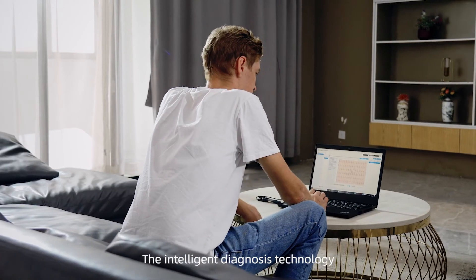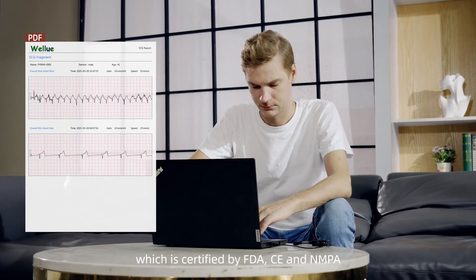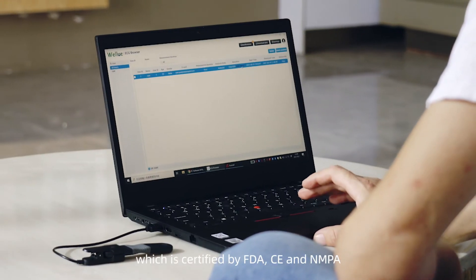The Intelligent Diagnosis Technology is provided by the AI ECG platform, which is certified by FDA, CE, and NMPA.